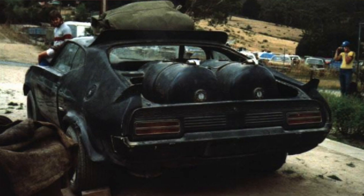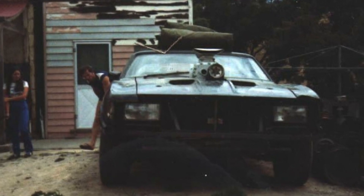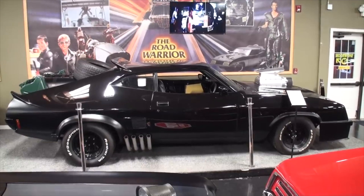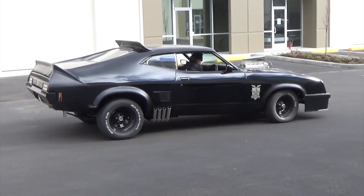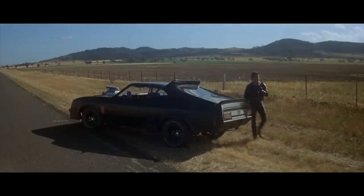Customization was tasked to Ray Beckley of GraphX International. According to the company's employees, the Pursuit Special was treated just like any other car in their workshop, despite the fact they were creating one of the most iconic vehicles in movie history. As far as they were concerned, it could go back to the queue of all the other pieces of junk they were pimping. But with such a restrained budget and a workshop to run, GraphX were not exactly prioritizing this Frankenstein Ford.